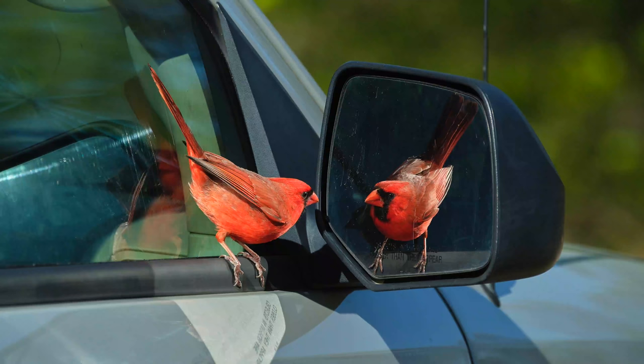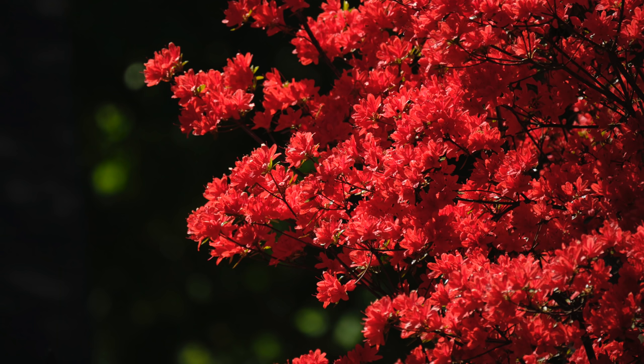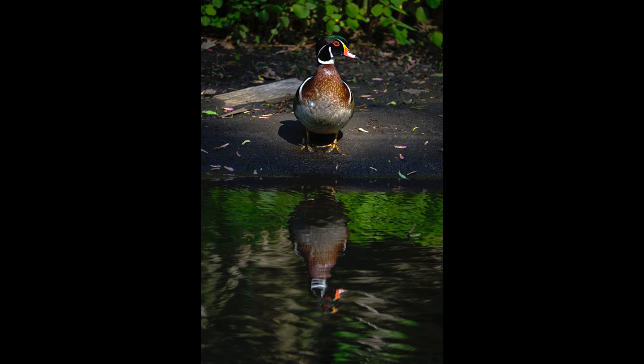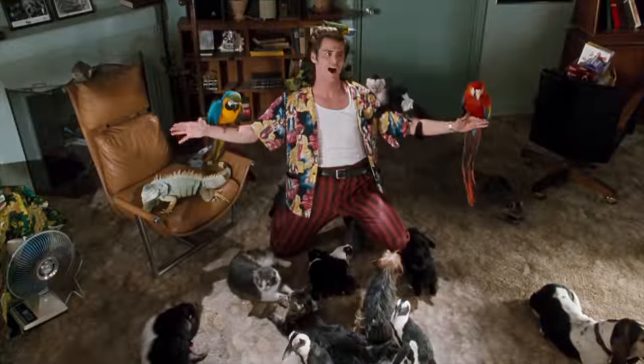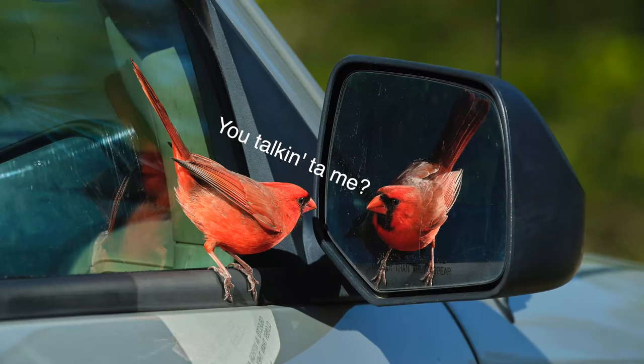I did get a shot of a cool cardinal checking itself out in a mirror — I thought that was a pretty cool shot. Anyway, I just wanted to share my first look, my first time playing around with the 100 to 400. I'll be sure to do a full review of this lens. Again, thank you to B&H for letting us come out here and play, hanging out with the birds, hanging out with nature. I'll see you guys next time!